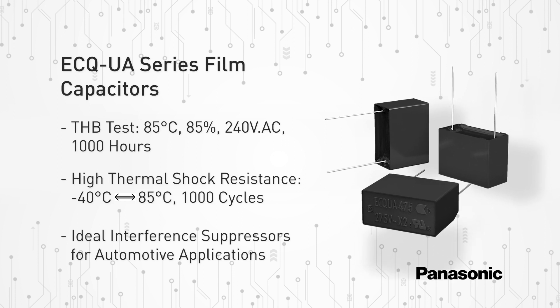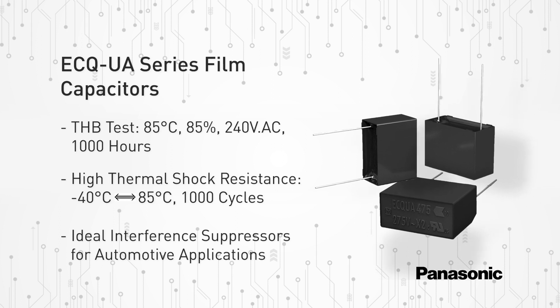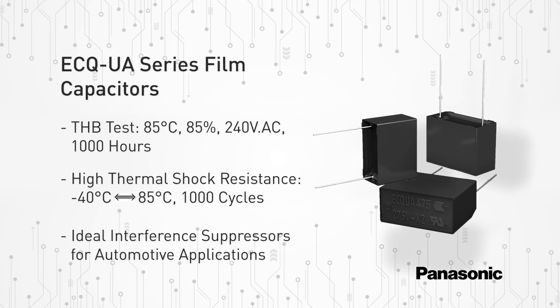Applications include input/output filtering for charging stations or the input side of onboard chargers, industrial power supplies, EV/PHEV vehicle applications, renewable energy infrastructures, and more.